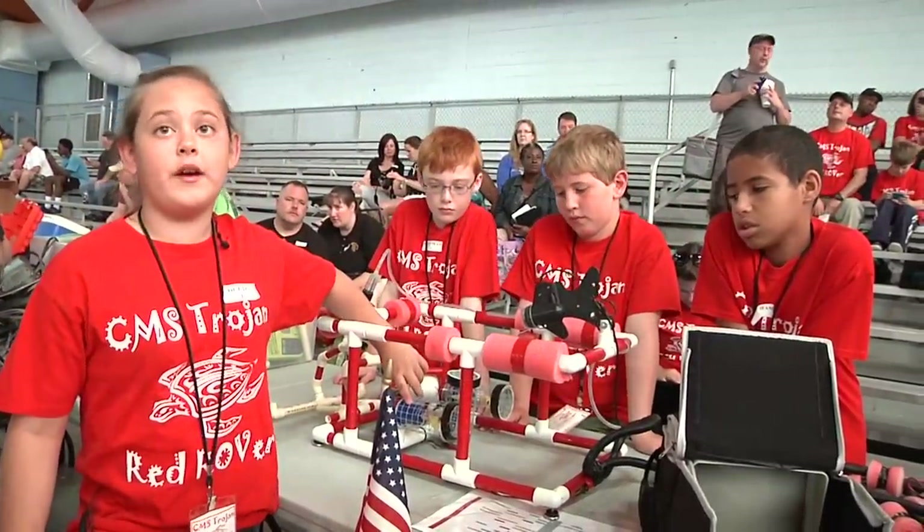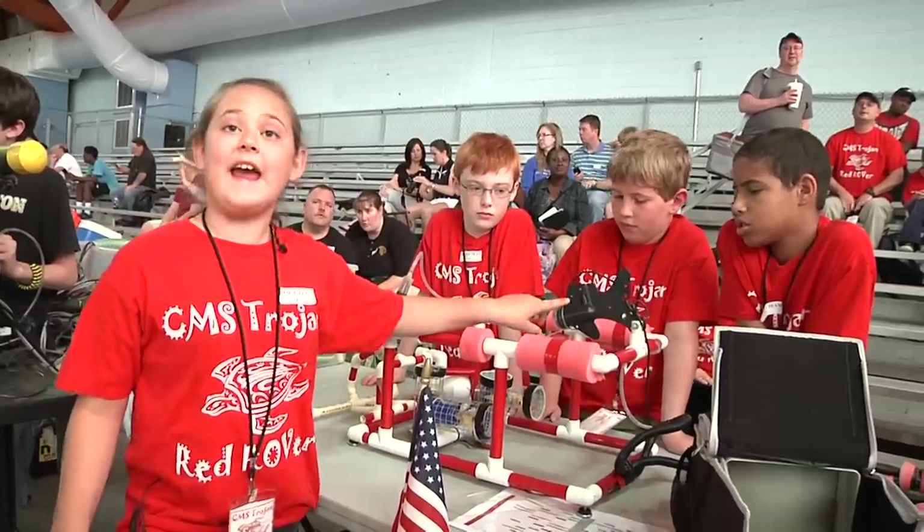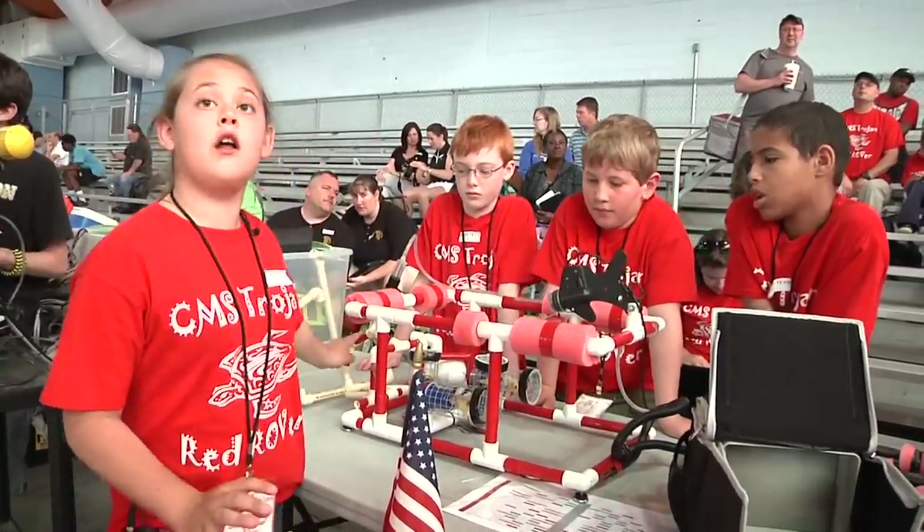This is the thruster. This is what controls it. This is what makes it go up and down and side to side. And we have the camera, and then we have the claw to pick up things.